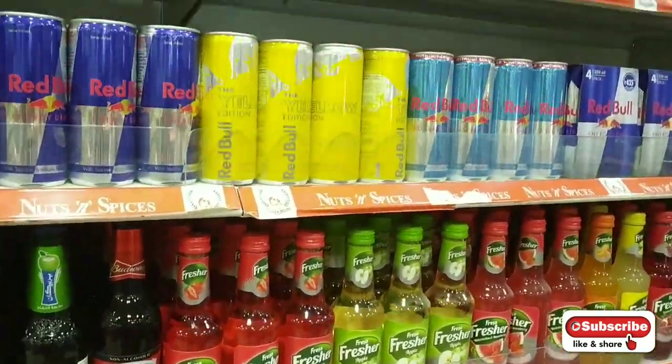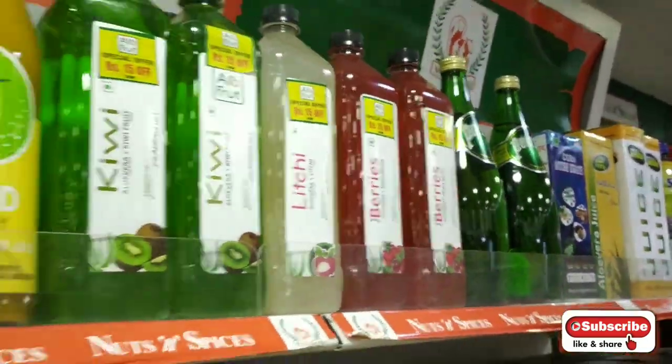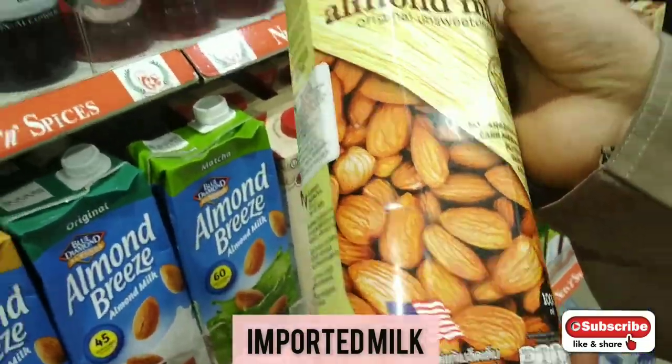There are freshers and Red Bull with different flavors — berries, lychee and berries. There are juices, which were really good. The packaging is also very neat and well presented.